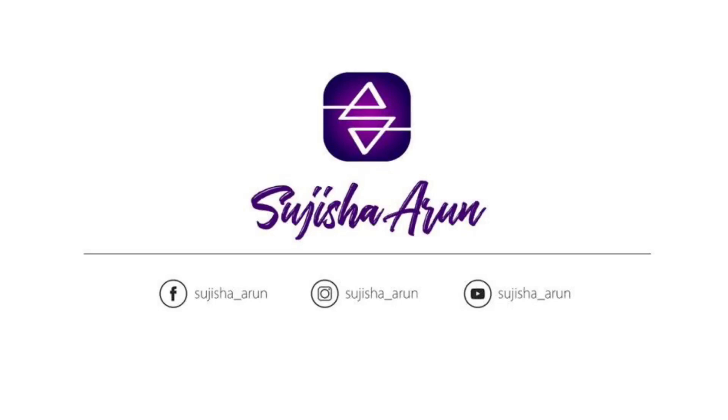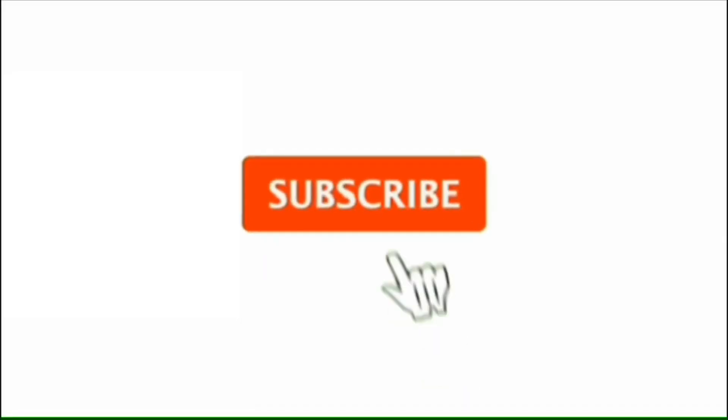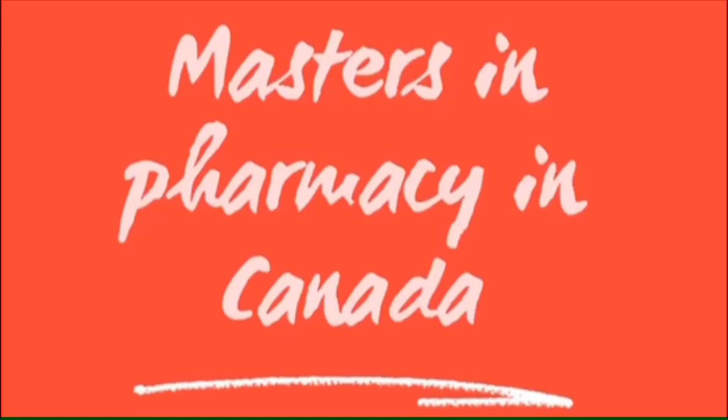Hey guys, welcome back to another video. This is Sujisha Arun. I hope you are safe and happy. Today's video is all about the Masters in Pharmacy in Canada, so let's get started.